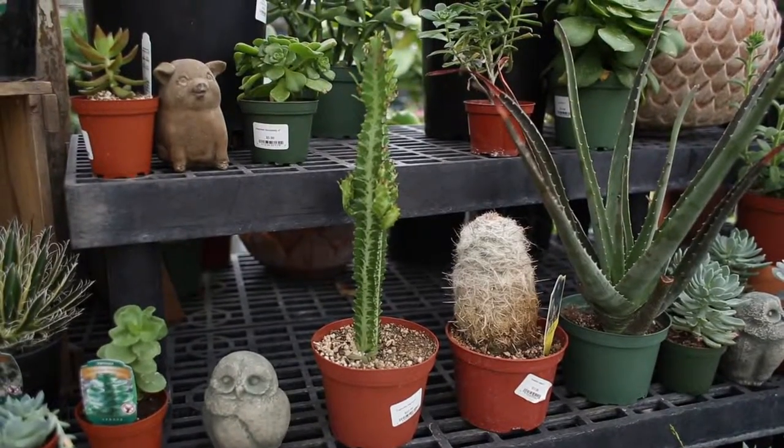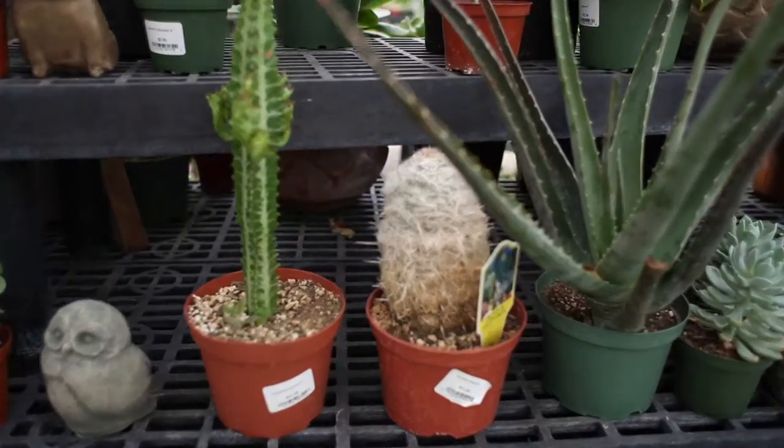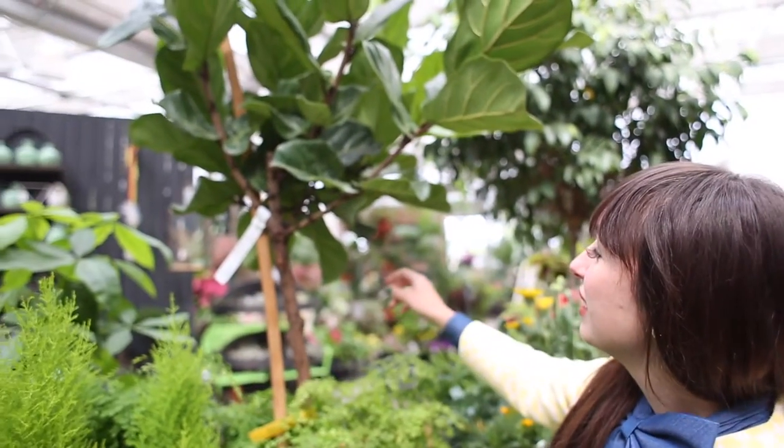Last time we were here, Jake got one of these cacti and I got one of the hairy ones. This big tree is super cute — something like this could be awesome. Ooh, fig! But I don't think it really grows figs; I think it's just called a fig tree. That would be awesome if it did. I have no idea — I don't know many things about that.